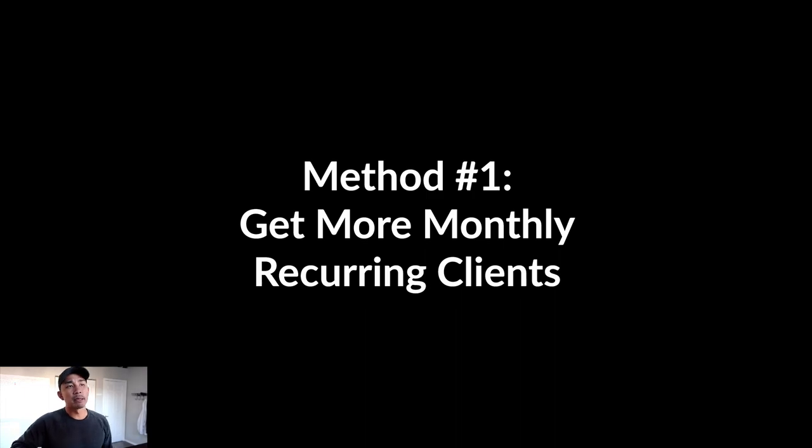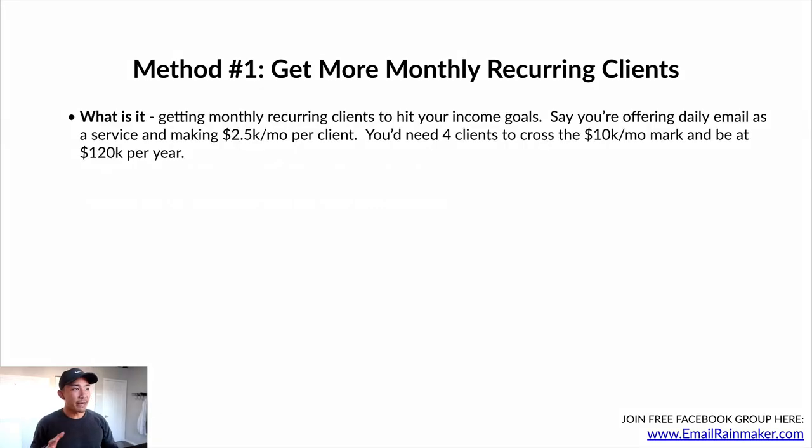Let's talk about method number one: getting more monthly recurring clients. This method involves getting more monthly recurring clients until you hit your income goals. Let's say your income goal is 10K per month, which is 120K per year. If you're offering daily email as a service and you're making two and a half K per month per client, you would need four clients — basic math — to cross the 10K per month mark and be at 120K per year. It's just a matter of adding up enough clients until you hit your income goal, depending on how much you're charging per client.